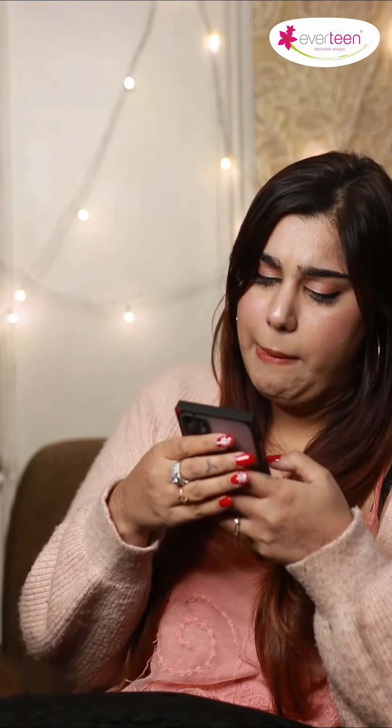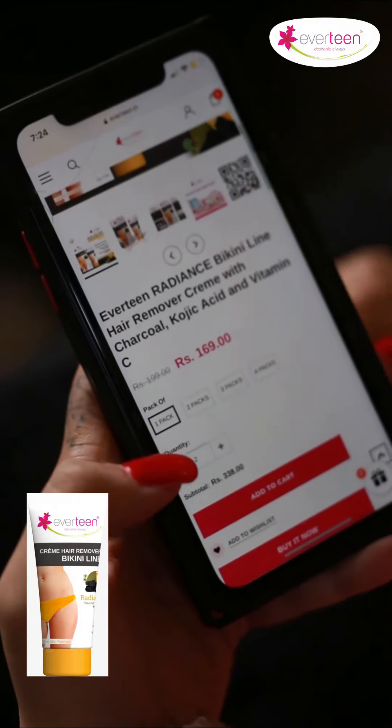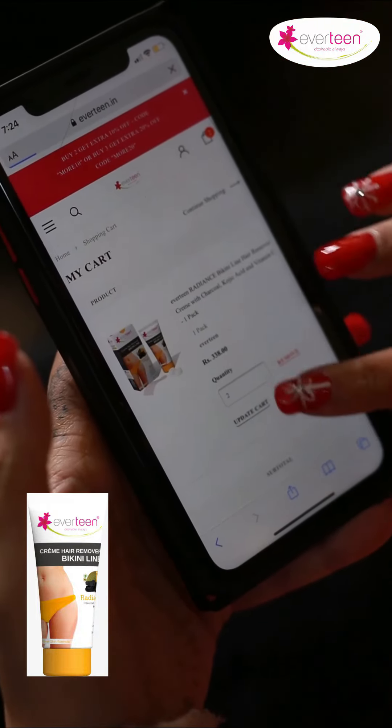Lipstick — add to cart. Perfume done. Liner also done. Oh, my Everteen bikini hair remover cream is almost over. Let me order one more — done.